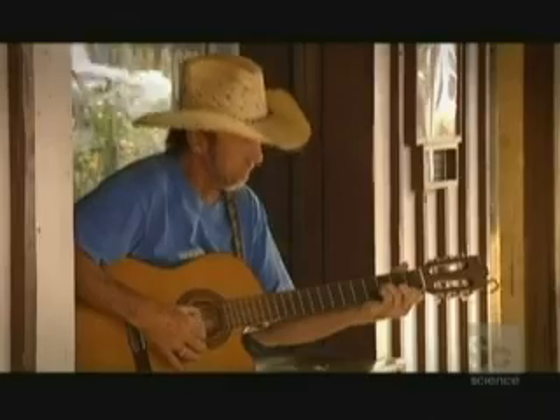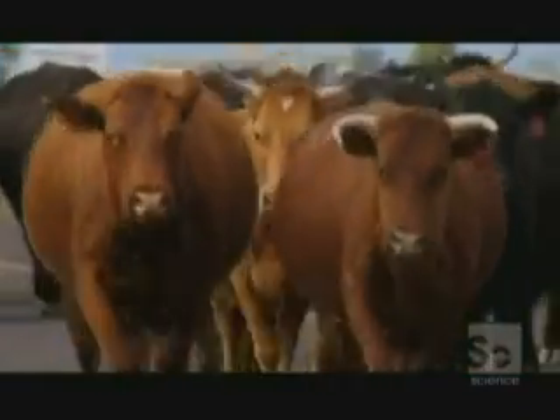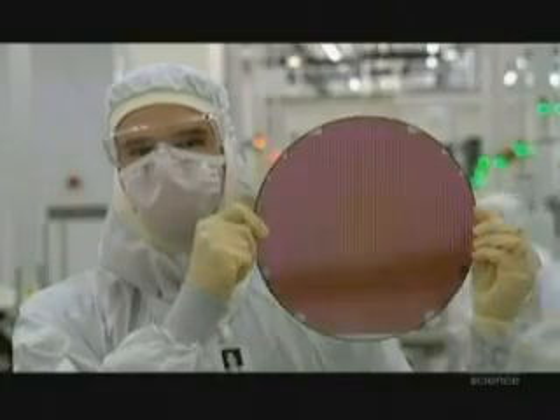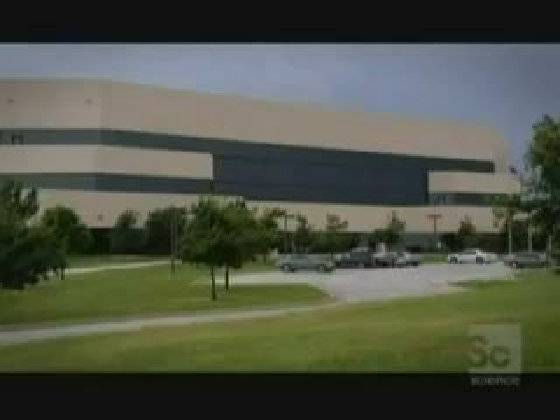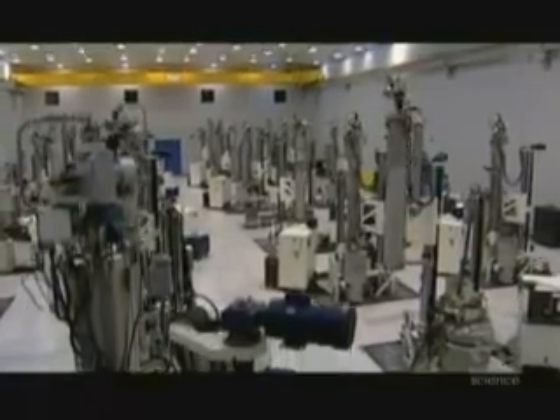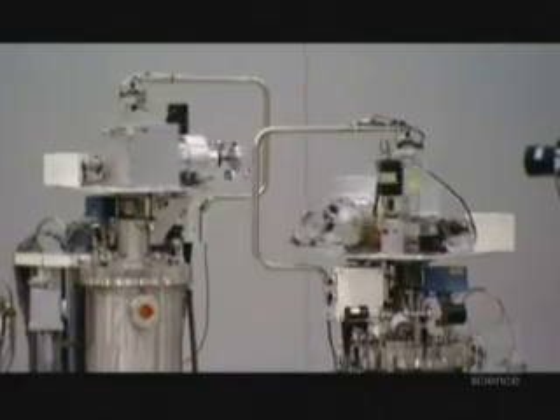Texas, USA — home to big stuff: big cows, big boots, big hats, big mustaches. But Texas is also the birthplace of a miniaturized miracle, the silicon chip. Here in Sherman, 20 miles north of Dallas, is the MEMC fabrication facility. In this strange, futuristic-looking plant, they produce silicon wafers, which are the basis for all modern microchips.